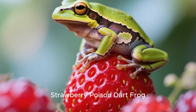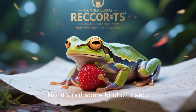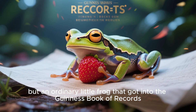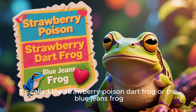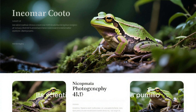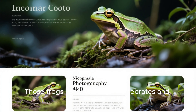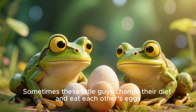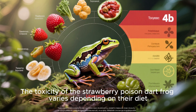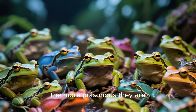Strawberry poison dart frog. Here's another tiny poisonous creature that deserves a place on our list. It's not some kind of insect, but an ordinary little frog that got into the Guinness Book of Records. It's called the strawberry poison dart frog, or the blue-jeans frog. Its scientific name is Oophaga pumilio. They live in the tropical forests of Costa Rica and Panama. These frogs feed on small invertebrates and ants. Sometimes these little guys change their diet and eat each other's eggs. The toxicity of the strawberry poison dart frog varies depending on their diet — the brighter the skin of these little creatures, the more poisonous they are.